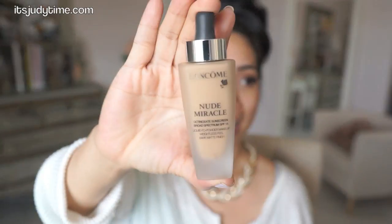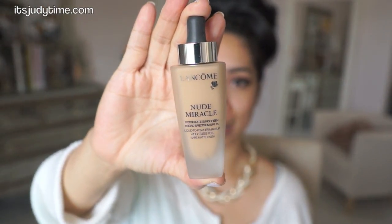This one is like the serum form — a glass bottle. I personally don't like glass bottles because I feel like I'm accident prone when it comes to foundations and I'm always dropping them.